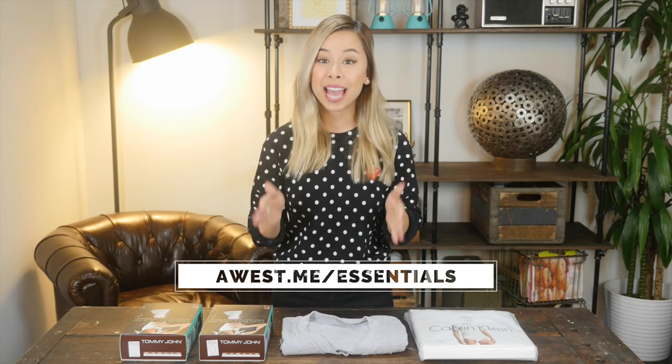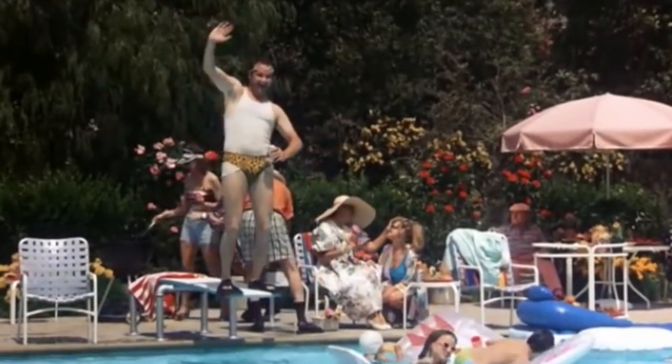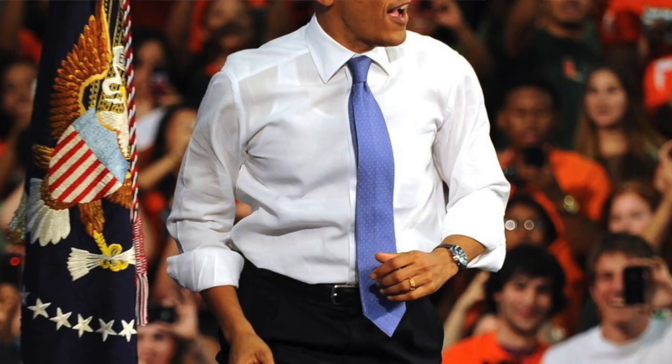I want to talk to you guys about undershirts. If you own any of the collared shirts I recommend in my Men's Wardrobe Essential Series, then you definitely need crew and v-neck undershirts. But under no circumstance should you ever own a tank top undershirt — aka wife beater. They not only do absolutely nothing, they also look horrible underneath your shirt because you can literally see the outline of it through any collared shirt.